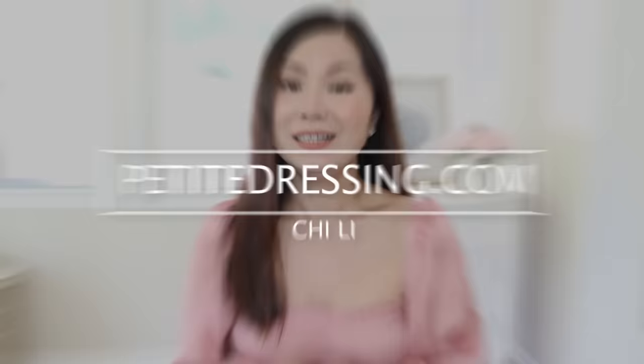Is your clothing aging you? Hi, my name is Chi. Today let's look at the eight fashion mistakes that are making you look 10 years older.